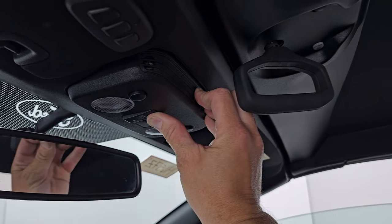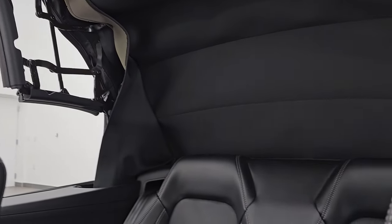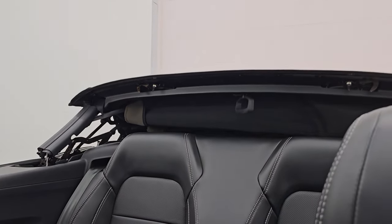Let's put the top down. Just turn that handle and press back and it'll go. And it's all done.